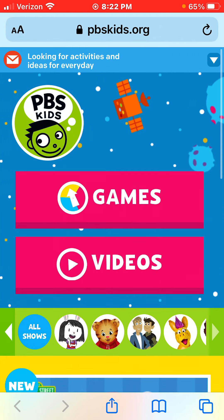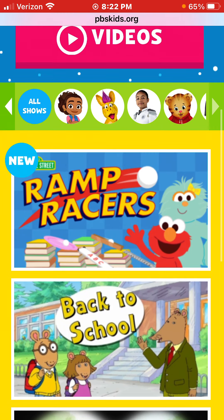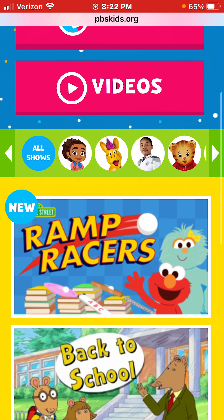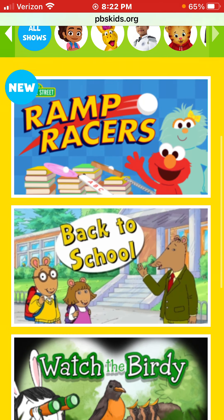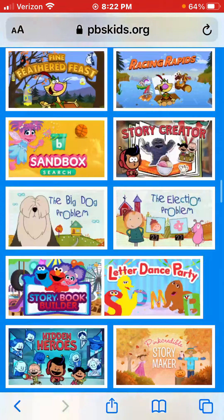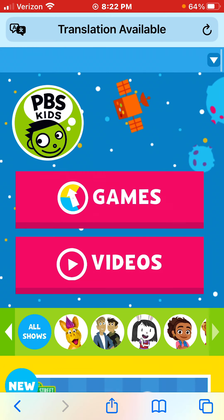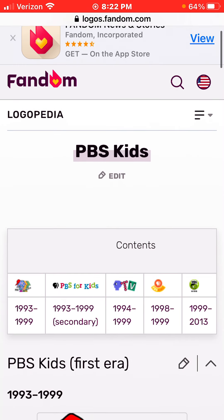It's games! I have the shows, all the shows. I have the games, all the games. PBS Kids! What was that? Games! That wasn't what I meant, sorry. Anyways, now let's get on with the history.